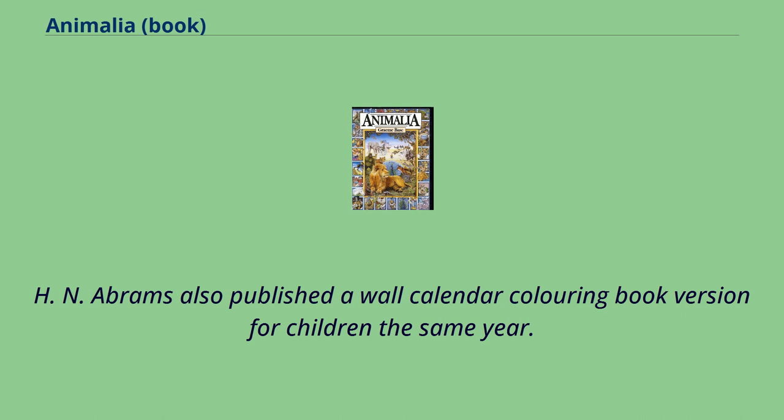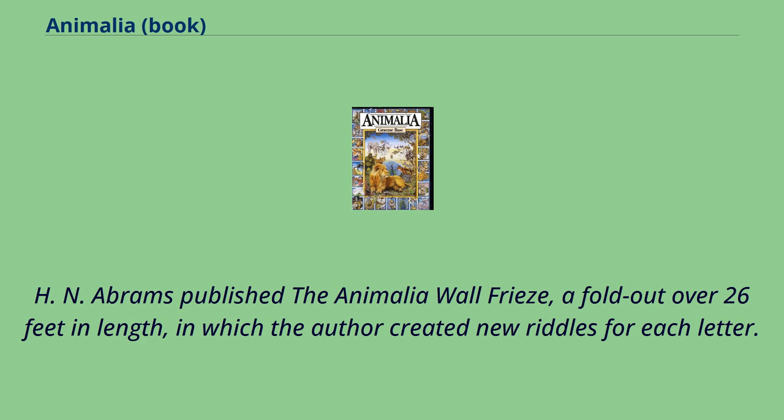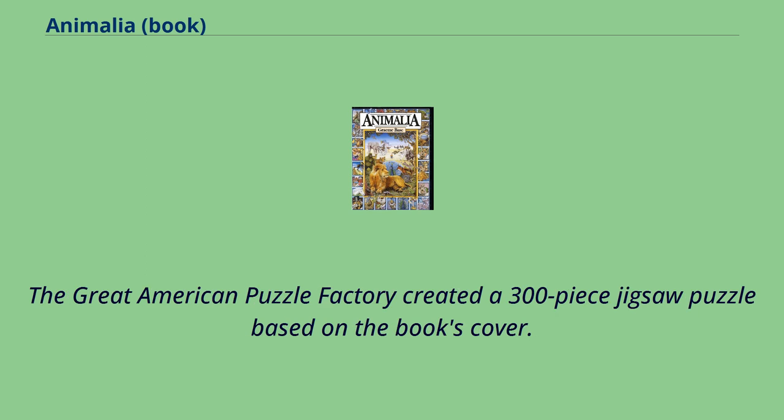Julia McRae Books published an Animalia Coloring Book in 2008. H.N. Abrams also published a wall calendar coloring book version for children the same year. H.N. Abrams published the Animalia Wall Frieze, a fold-out over 26 feet in length, in which the author created new riddles for each letter. The Great American Puzzle Factory created a 300-piece jigsaw puzzle based on the book's cover.